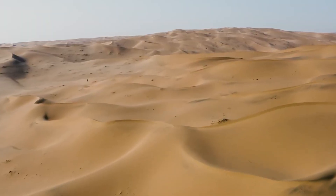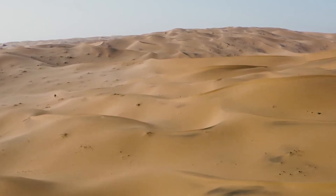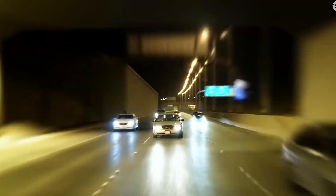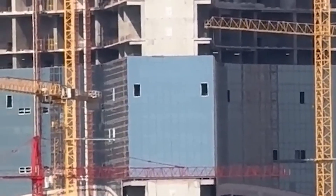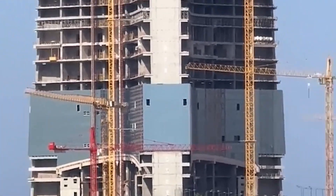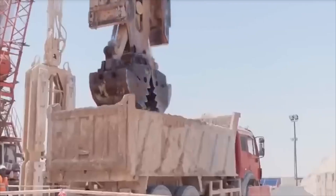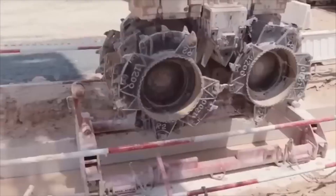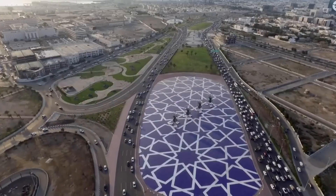Now let's talk about the brutal reality of building in the Saudi desert. Riyadh doesn't just get hot — it gets apocalyptically hot. Temperatures regularly hit 50 degrees Celsius, hot enough to cause serious problems for concrete, which can set too quickly and crack under extreme heat. Engineers have had to get clever, mixing the concrete with chilled water and even liquid nitrogen to keep it cool. Much of the foundation work happens at night when temperatures drop to merely unbearable instead of completely impossible.